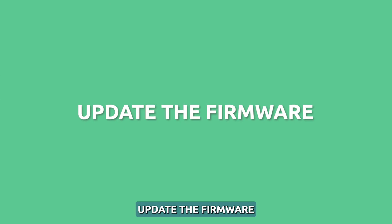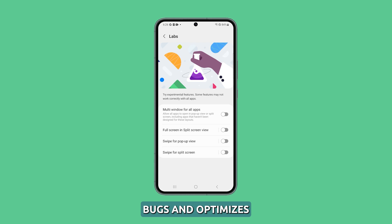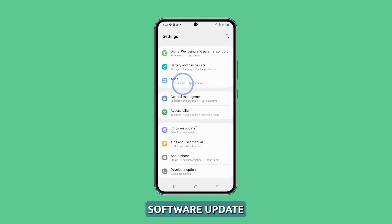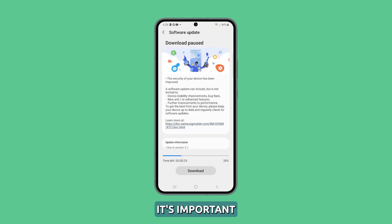Third solution: update the firmware. Installing the latest software updates fixes bugs and optimizes wake capability. Updates also enhance the power button's functionality. To update your device, go to Settings and tap on Software Update, then tap Download and Install to get pending updates. It's important to regularly update your device to ensure it runs smoothly and efficiently, as updates often include bug fixes and security patches. After this, check if screen waking is fixed after updating.